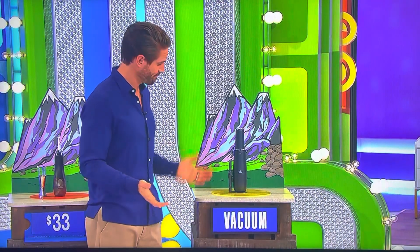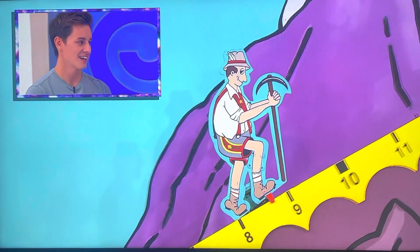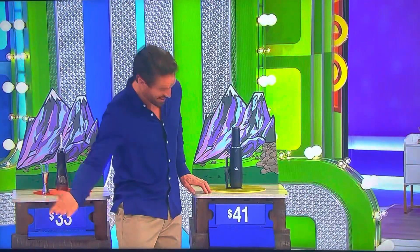You have $19 to work with on the vacuum. How much for the vacuum? I'm going to say $47 — $47 and not a penny more. Is he right? $19 to work with. Go ahead, Yoda the guy. Halfway up. Nice job — go check it out! That was a good win.